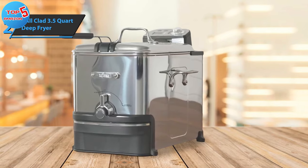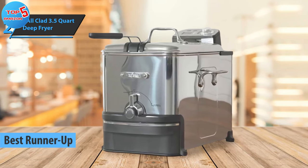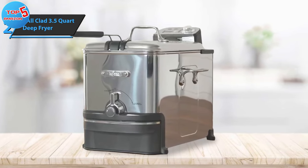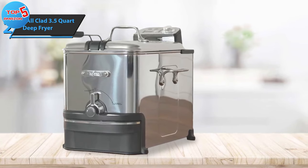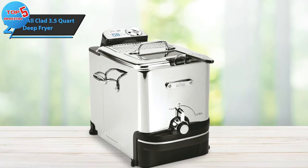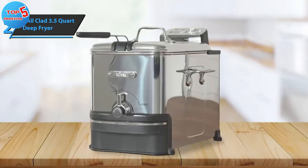Introducing the All-Clad 3.5-quart deep fryer, our runner-up best deep fryer on the market in 2023. This elegant kitchen appliance, encased in a glossy stainless steel exterior, excels in delivering perfectly fried foods. Although it comes with a steeper price tag, if aesthetics are a priority for you, it could be a worthy investment. This All-Clad model stands out for its efficiency in oil usage, requiring less than competitors. Its frying basket is spacious enough to accommodate 6 donuts or 4 chicken pieces, comfortably making it ideal for family meals or gatherings.